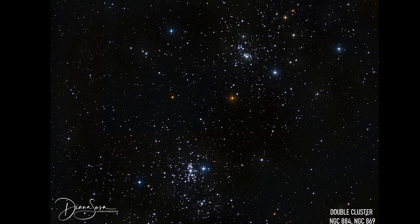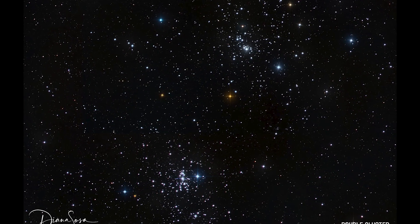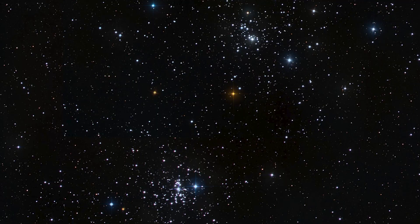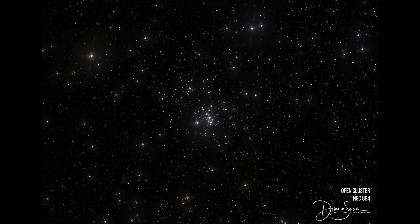And in a double whammy, the Double Cluster — also known as Caldwell 14C14, open clusters NGC 869 and NGC 884 — was a lot of fun to photograph. I was able to capture both star clusters together and also photograph them individually.